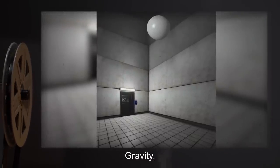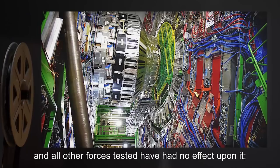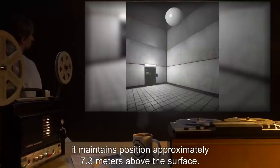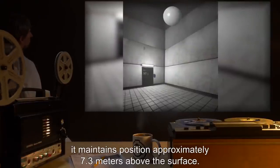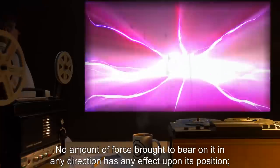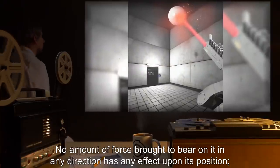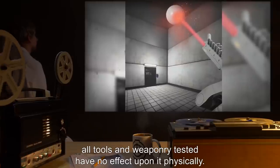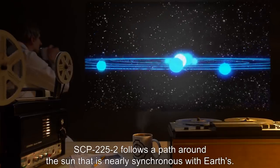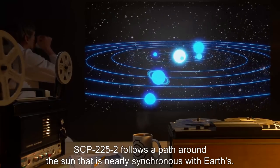Gravity, magnetism, and all other forces tested have had no effect upon it. It maintains position approximately 7.3 meters above the surface. No amount of force brought to bear on it in any direction has any effect upon its position. All tools and weaponry tested have no effect upon it physically.